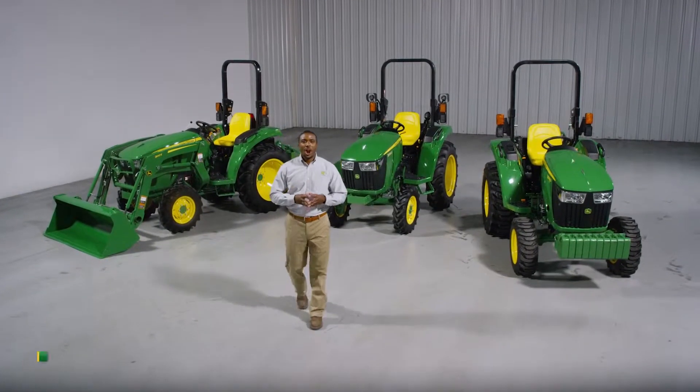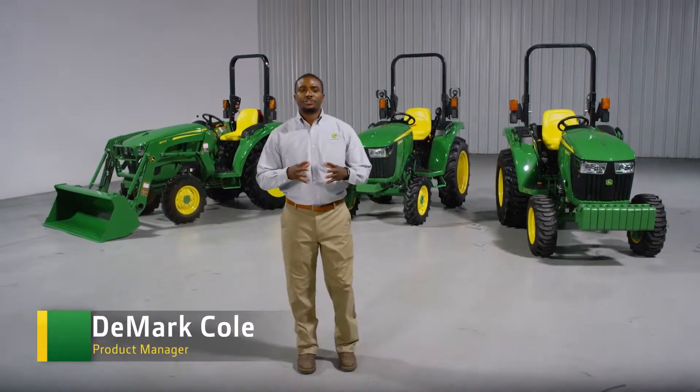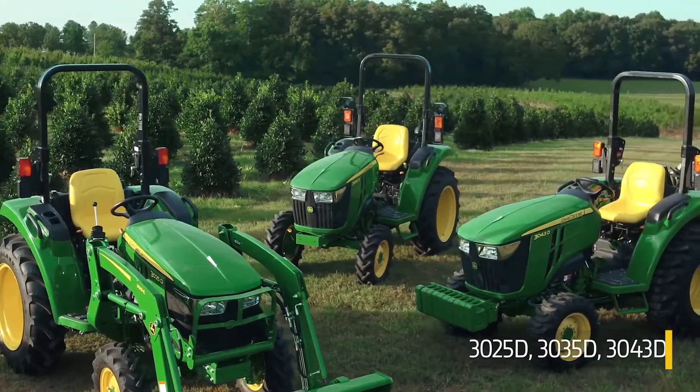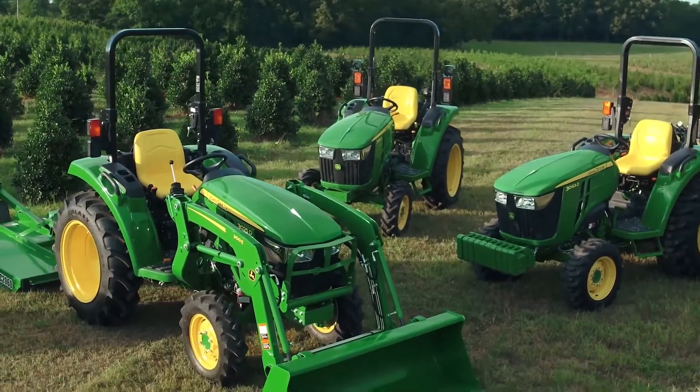I'm proud to introduce our new 3D Series Compact Utility Tractors with a Gear Drive Transmission. Available in three horsepower levels, these tractors are designed to provide affordable, simple, and reliable power for a wide range of jobs.